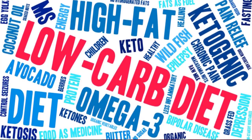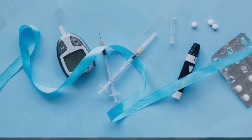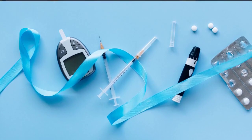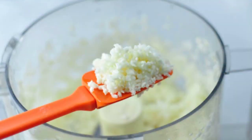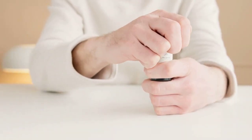When following a low-carb lifestyle, it's essential to get creative with your choices. Instead of high-carb grains like rice and pasta, opt for cauliflower rice or zucchini noodles as delicious alternatives. They're just as satisfying but won't cause a spike in your blood sugar.